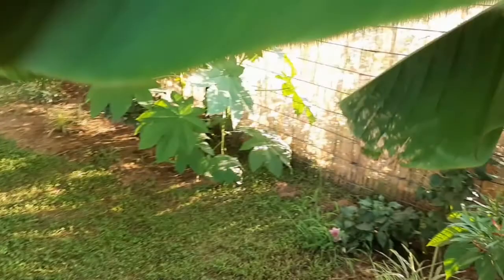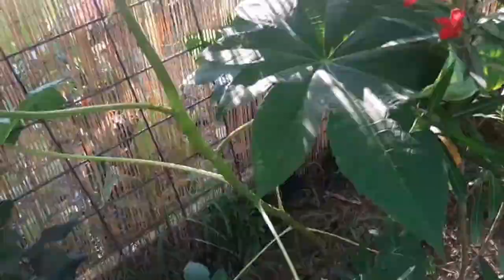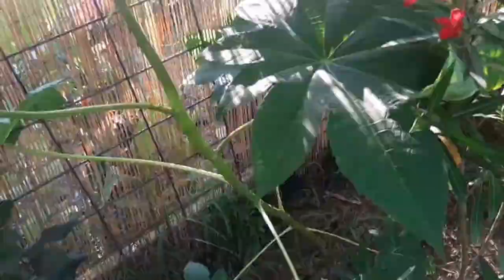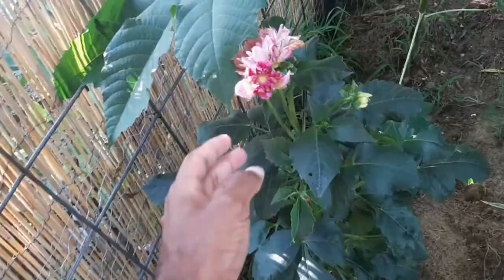Over here is another oleander. The vine in the back that got killed is coming back, so hopefully next year I'll have some flowers. We have the oleander here, this castor bean, and this dahlia - it's blooming, I forget the name, but it has a nice light pink bloom. It looked better this morning when I came out. And the grass is a little bit high because I didn't feel like cutting the grass this weekend - there's always next week.